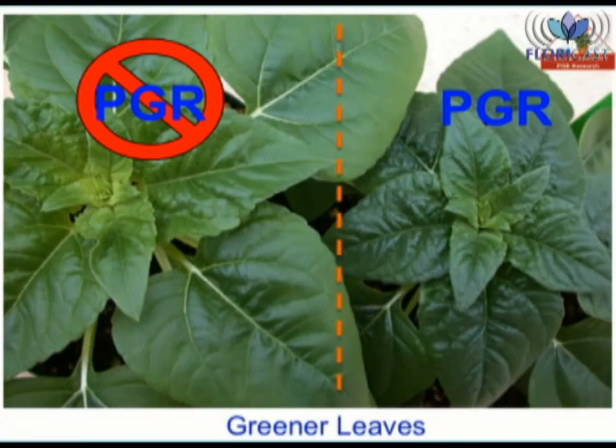You can see what I mean by the darker green color in this photograph. The plant on the left did not have a PGR application, while the plant on the right did. The use of anti-GA PGRs resulted in a darker green color.